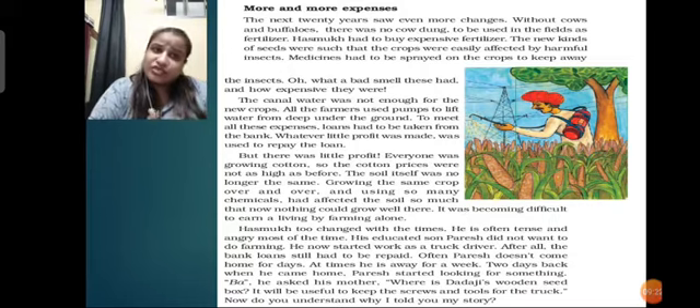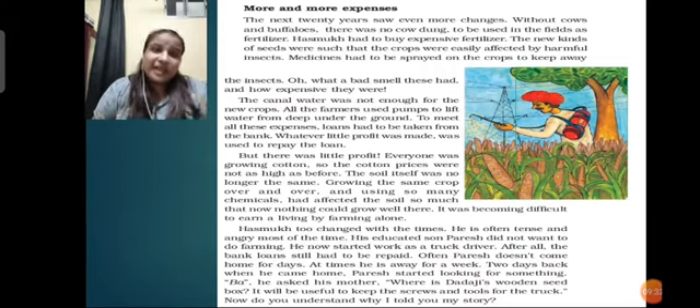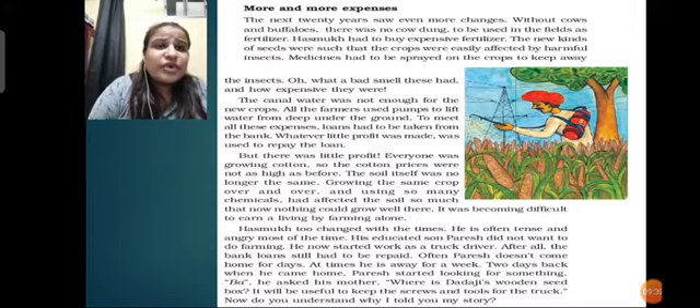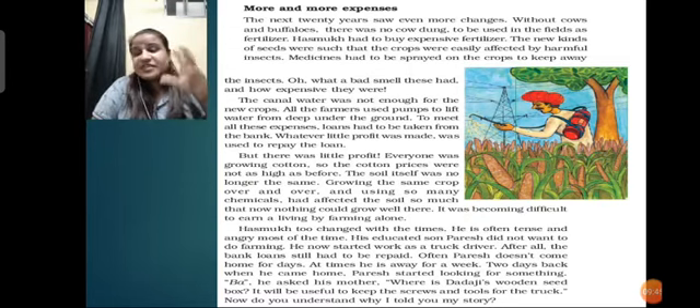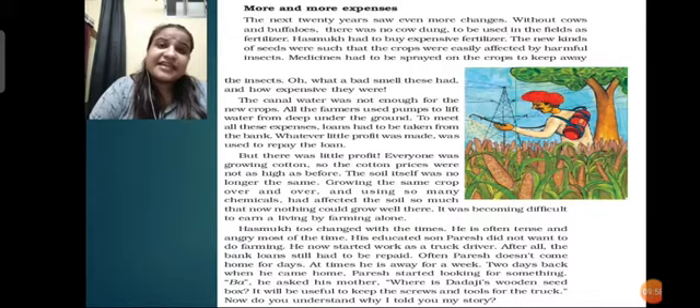The next 20 years saw even more changes. Without cows and buffaloes, there was no cow dung - which is used as a fertilizer in the fields to provide food for plants to grow nicely. To be used in the fields, Hasmuk had to buy expensive fertilizers. The new kinds of seeds were such that crops were easily affected by harmful insects. The crops grown with seeds bought from the market were not of good quality and were attacked by insects very easily. Medicines were sprayed on the crops to keep away insects, and what a bad smell those medicines had - and they were so expensive too.